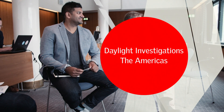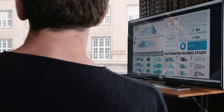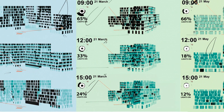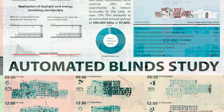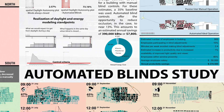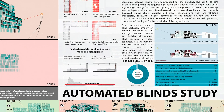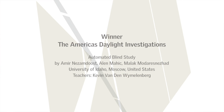The winner we chose for daylighting investigation — we really ended up narrowing it down to that one because there was a clear investigation into daylighting and about shading. The opposite: how do you control light and manipulate it? This project was really great evidence of looking into the way that we use buildings and the way that we control light from the inside. It was really beautiful to look at as a series of studies. From the Americas, the daylight investigations project that really stood out for us was the automated blinds project.